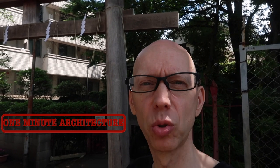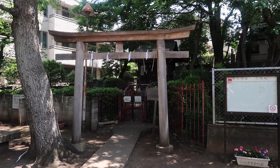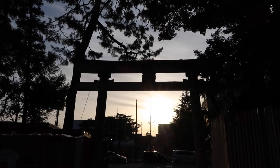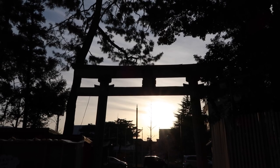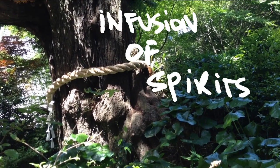There are Buddhist temples and Shinto shrines in Japan. A torii, like this one here, shows you that you have entered a Shinto shrine. Shinto is a traditional Japanese religion which focuses on the worship of ancestors and the belief that everything in nature has an essence, an infusion of spirits within nature.